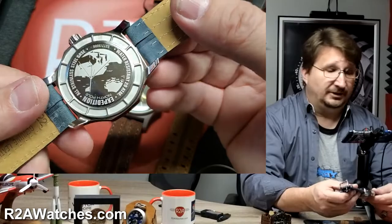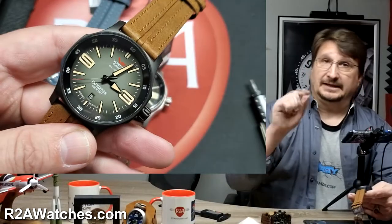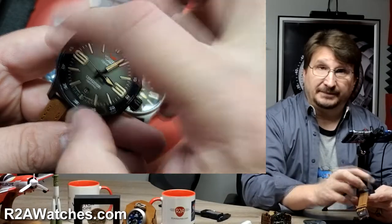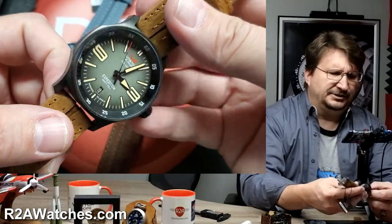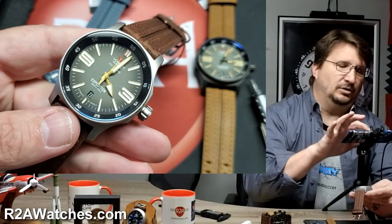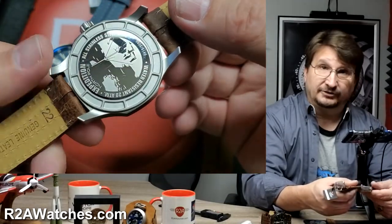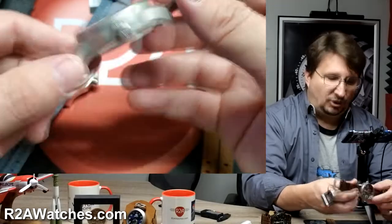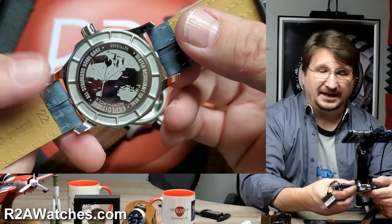This watch is 200 meter water resistant, so it does fall into the category of a professional-grade dive watch in terms of water resistance. However, a true professional-grade dive watch would really have a unidirectional rotating bezel, like the Expedition Underground Everest does. The Expeditions prior to the Underground Everest have all had a fixed bezel. That does make it a less expensive watch — it costs a lot more to produce a watch with a rotating bezel. So this keeps it as really the entry-level sport watch for Vostok Europe.